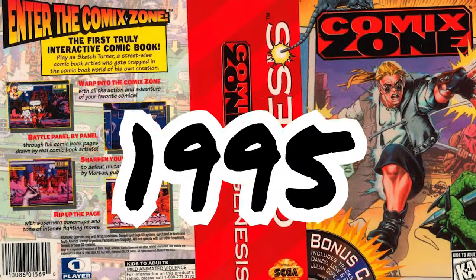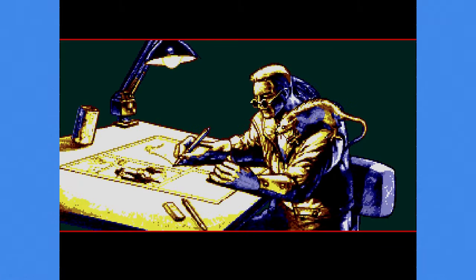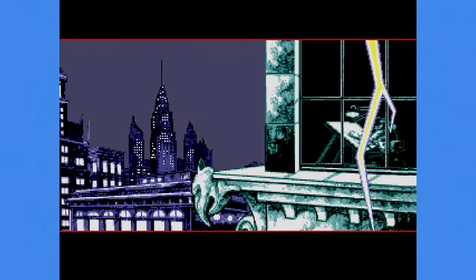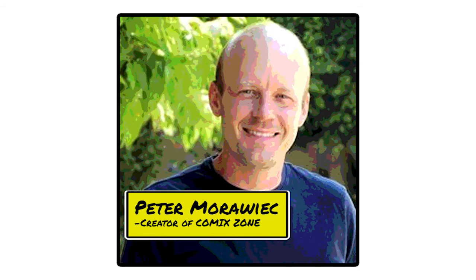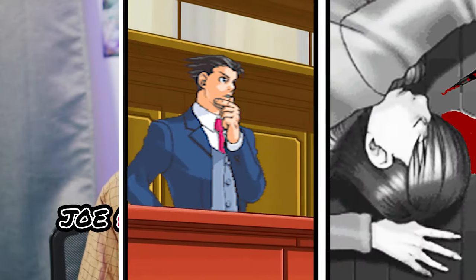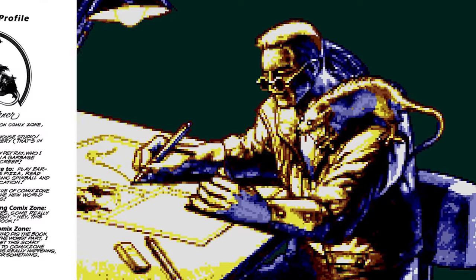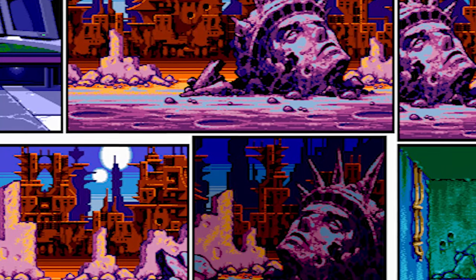Released in 1995 for the Sega Genesis, Comic Zone takes place in New York where we play as Sketch Turner, a starving artist and comic book writer. The game's first concept was a demo video made on Amiga PCs titled 'Joe Pencil Trapped in the Comic Zone.' The creator of the game, Peter Morovic, is great at naming characters — both are names you'd expect to find in an Ace Attorney case where the victim was killed by a drawing pen. So Sketch is working on his comic book, set in a post-apocalyptic city dealing with an alien invasion, and the name of the comic is Comic Zone.